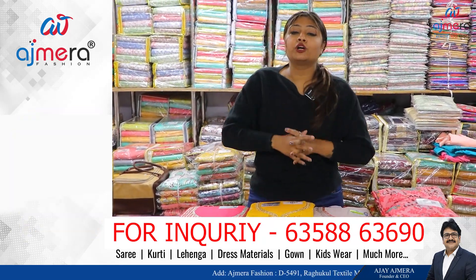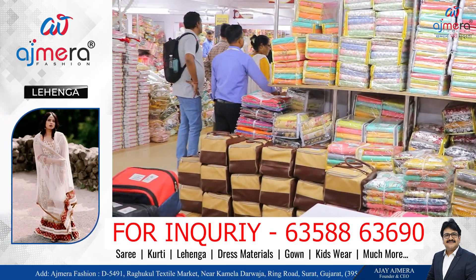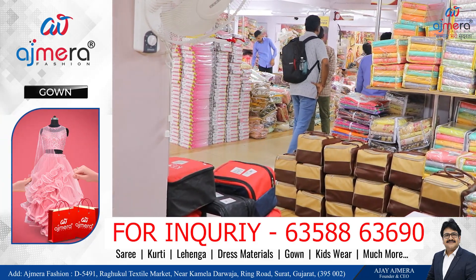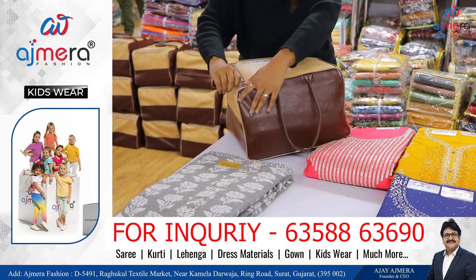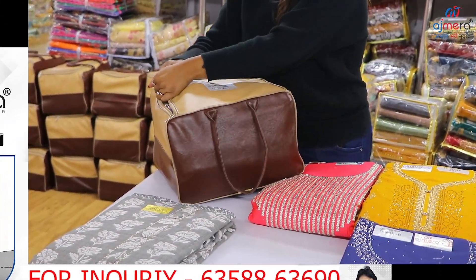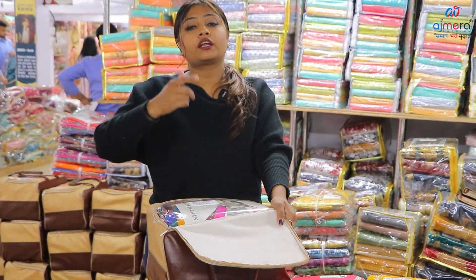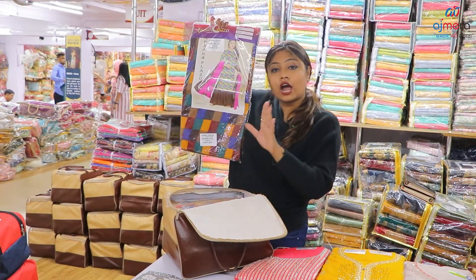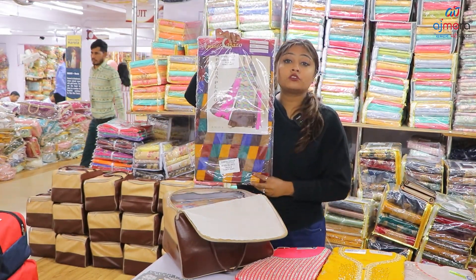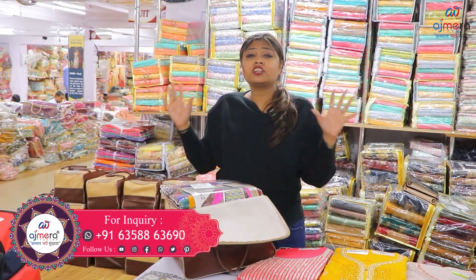There is a lot of variety in Ajmera Fashion. You can do live purchasing. You can buy any of this collection. There is also a lot of packing. There is a leather bag in the art piece. There is a special collection of daily wear. You can buy online, buy directly, and get it via courier or transport.